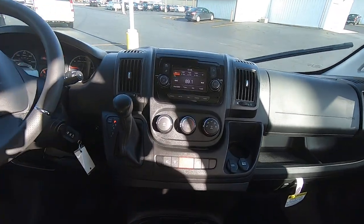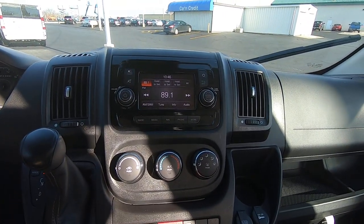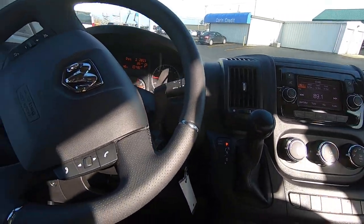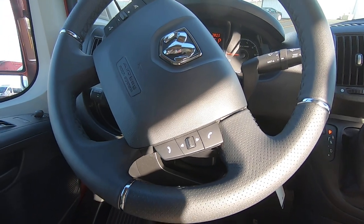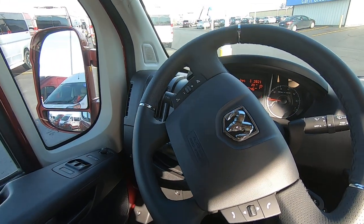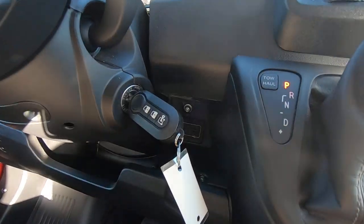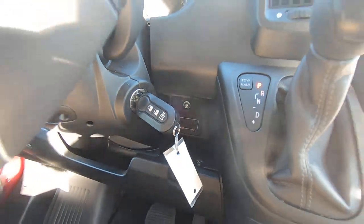You have a touch screen Uconnect radio with navigation and SiriusXM Satellite radio. Bluetooth for your hands-free phone calls, cruise control, and all your radio controls on your steering wheel. Auxiliary and USB ports as well.